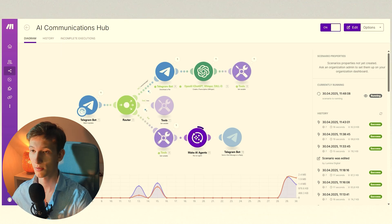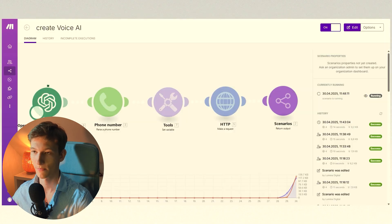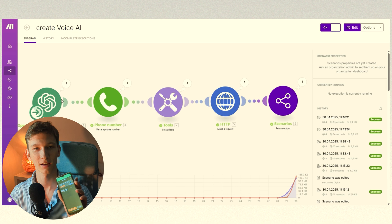It thinks: to call James, I need to access his phone number, which it searches for. Next, it uses this tool to write the system prompt for the new agent. And this is what I mean by AI making AI. And already, we're getting a phone call.